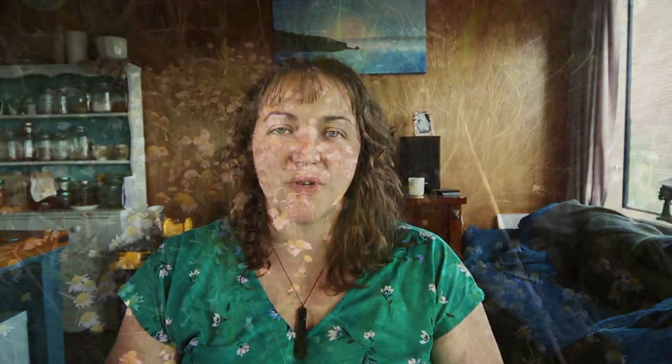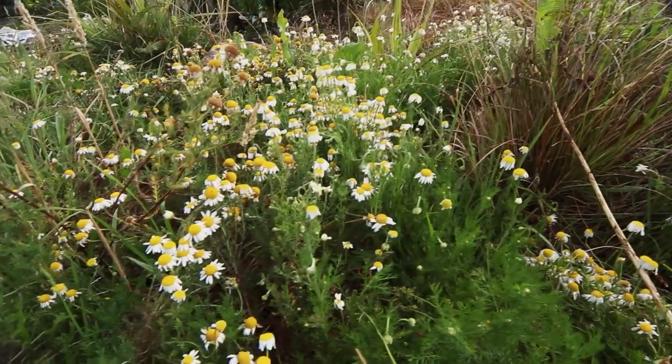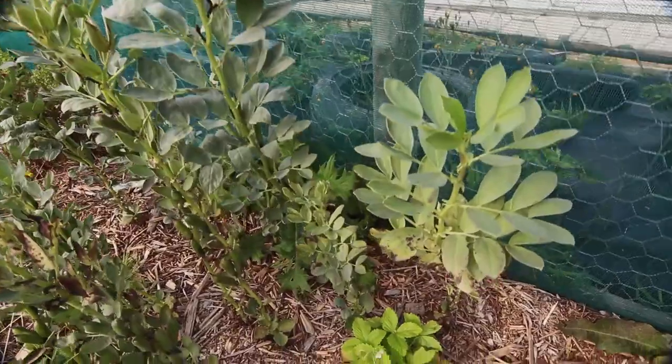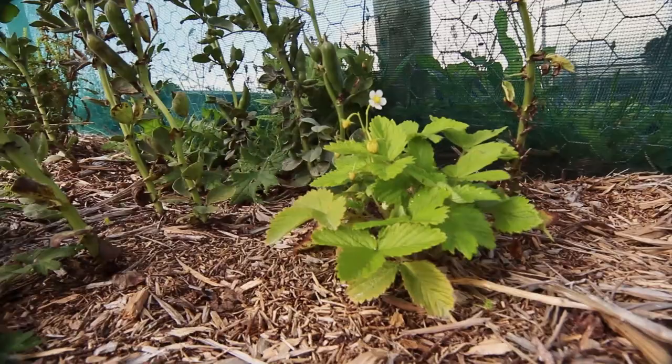The next layer down under your shrubs is your herb layer — a great layer to add medicinal and culinary herbs as well as flowering plants. Under the herbs is your ground layer, where you want things like strawberries to nicely cover the ground. Under your ground cover you've got your root crops — daikon to break up boggy soil, potatoes, carrots, horseradish — a mixture of perennial and annual plants.